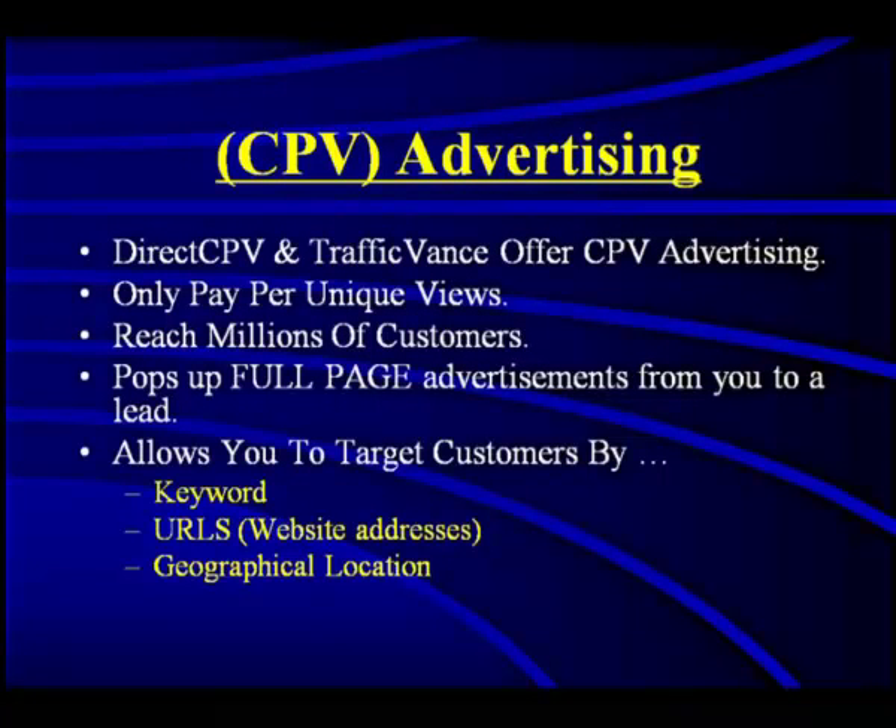You can target by keyword, URLs, or location. With PPV marketing — also called CPV, cost per view, pay per view, it's the same thing — I never target by keywords. Instead, I target by URLs: bestbuy.com, target.com, walmart.com, bassproshop.com, netflix.com. URL targeting is the most effective and most targeted, and it actually costs less.